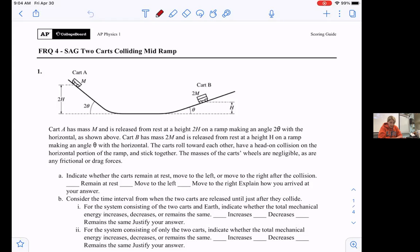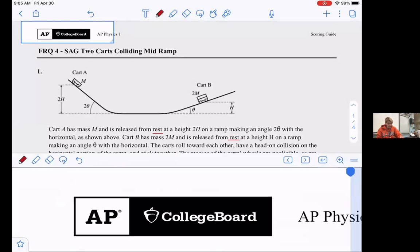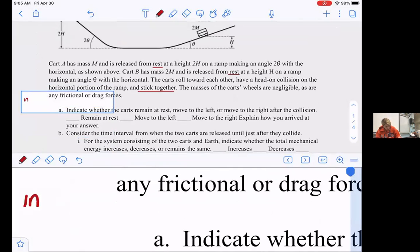Cart A has a mass of capital M, released from rest at a height of 2H on a ramp making an angle of 2θ with the horizontal. Cart B has a mass of 2M and is released from rest at a height of H on a ramp making an angle of θ. The carts roll towards each other and have a head-on collision on the horizontal portion of the ramp and stick together. So here I'm going to note: inelastic. An inelastic collision means momentum is conserved, but kinetic energy is not conserved. The masses of the cart wheels are negligible, as are any frictional or drag forces.